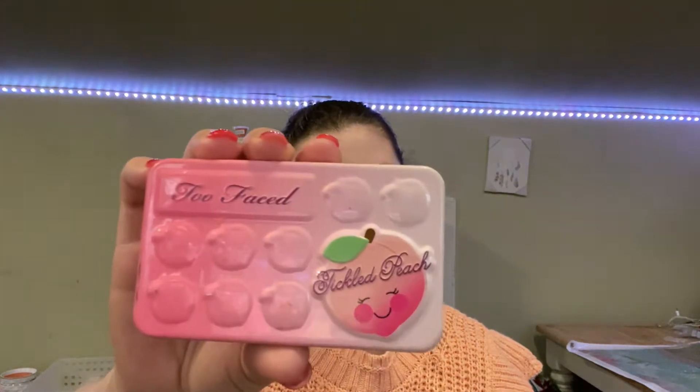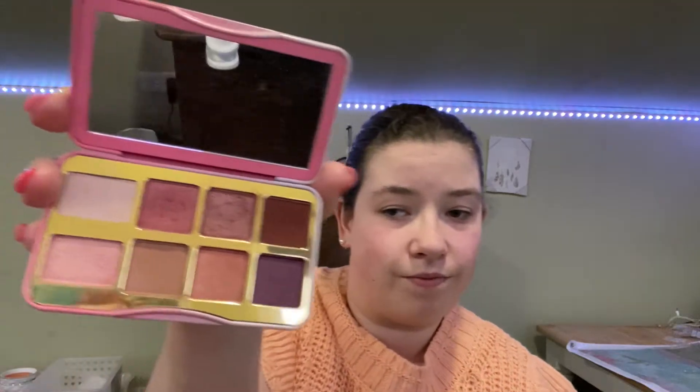The next thing I have is my Too Faced — Tickled Peach? Something Peach? — and it actually smells like peaches. I haven't dabbled into the brown shade yet. I'm kind of scared of darker shades because I'm not too sure how to blend them into my crease, hence why I don't wear makeup that often. I'll wear it on special occasions, like birthdays and holidays. So those are the names of the shades, and I love this palette.